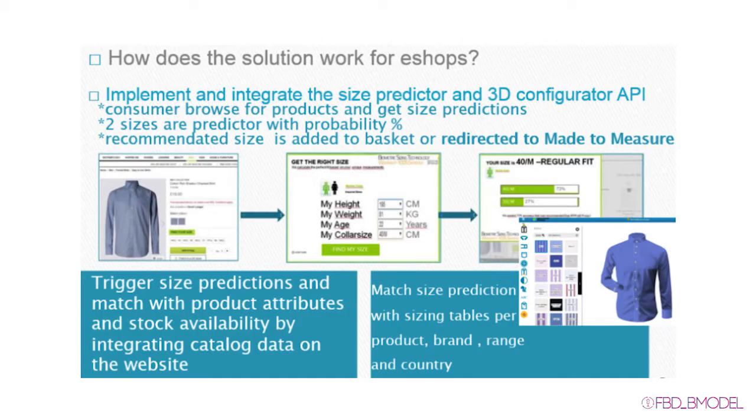How do the solutions work for eShops? Implement and integrate the size predictor and 3D configurator API in your eShop. Two sizes will be predicted with a probability percentage for stock standard sizes. The recommended standard stock size is then added to the basket or the customer is redirected to the made-to-measure configurator.